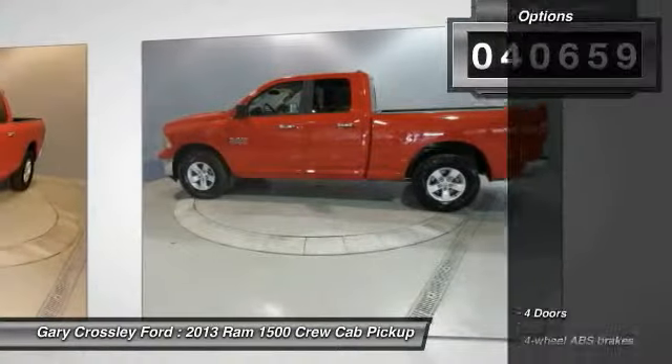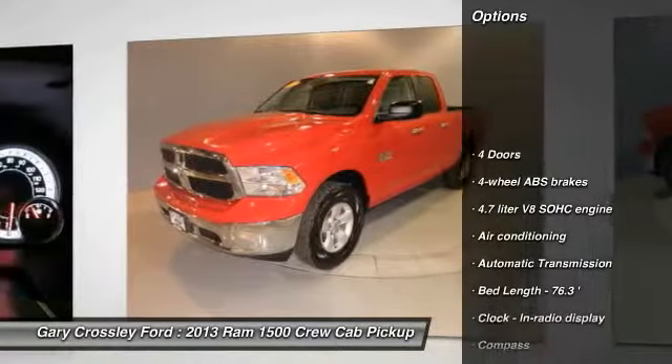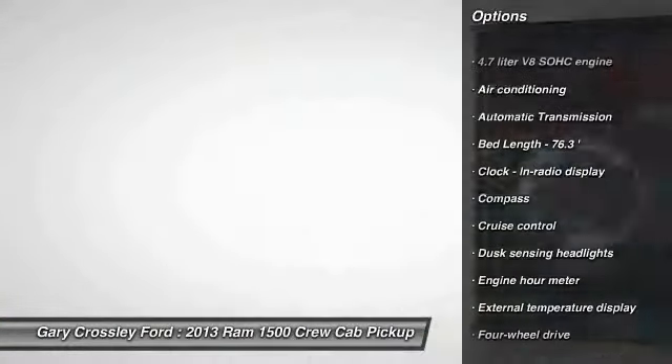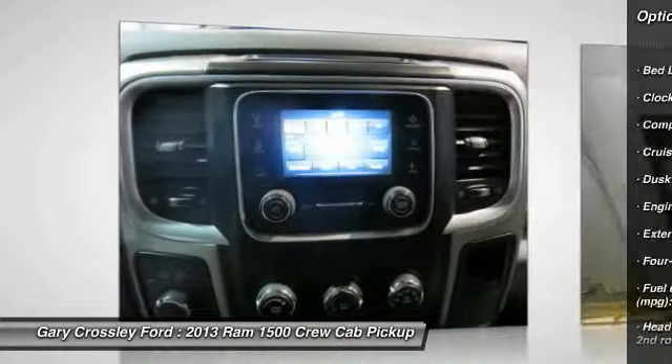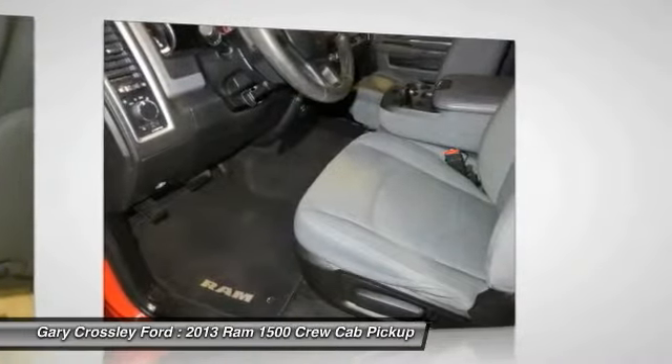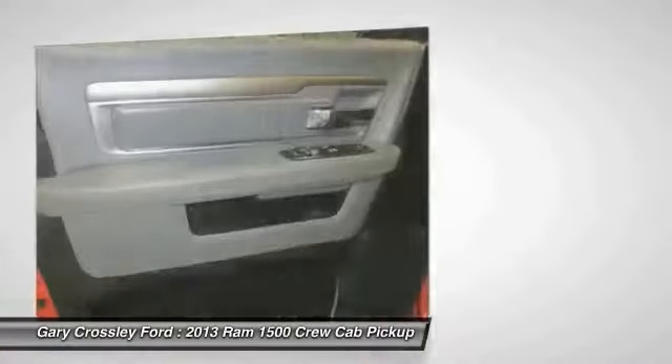Here are some of this vehicle's great options: traction control, stability control, automatic transmission, front air conditioning, power steering, cruise control, passenger airbag, compass, power windows, and remote power door locks.